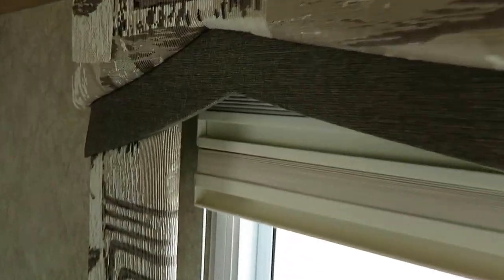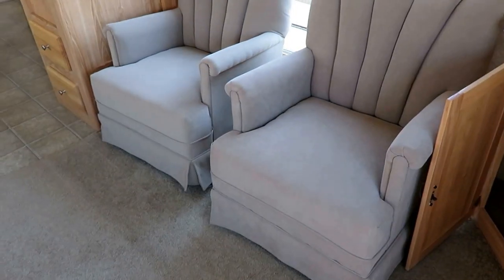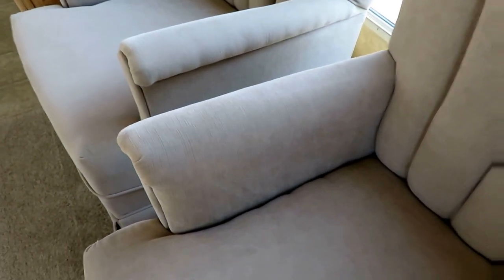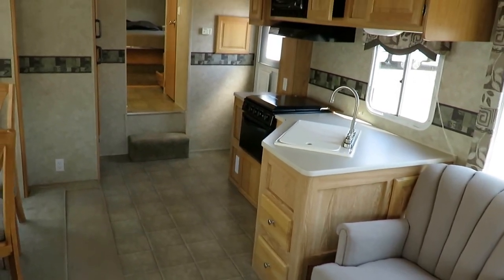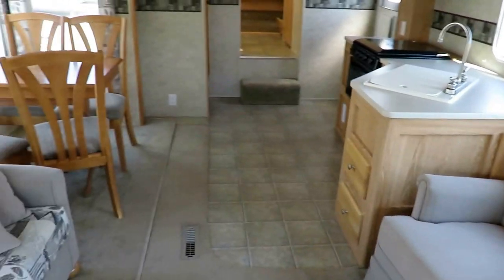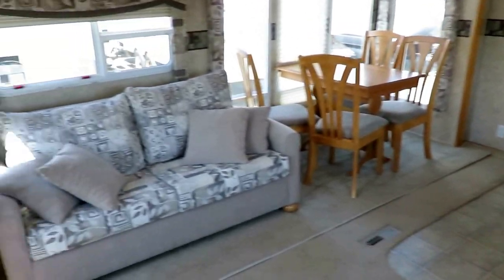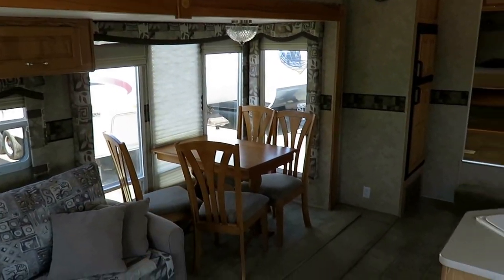All windows, by the way, have two-section day and night shades, so you can have as much light or privacy in here as you please. The fabrics and upholstery are in great shape. Lots of light coming in — I like all of the atrium windows around here.